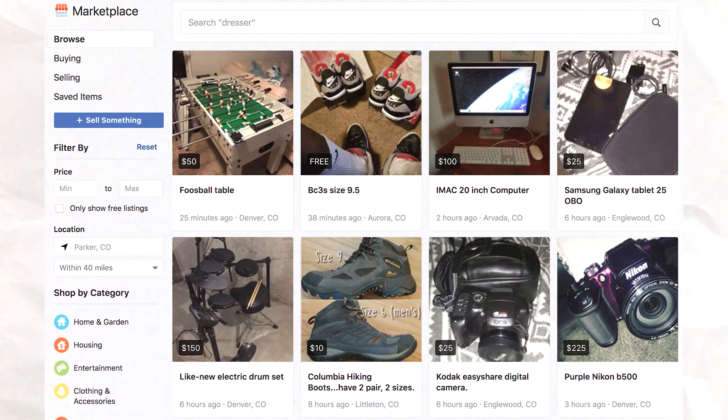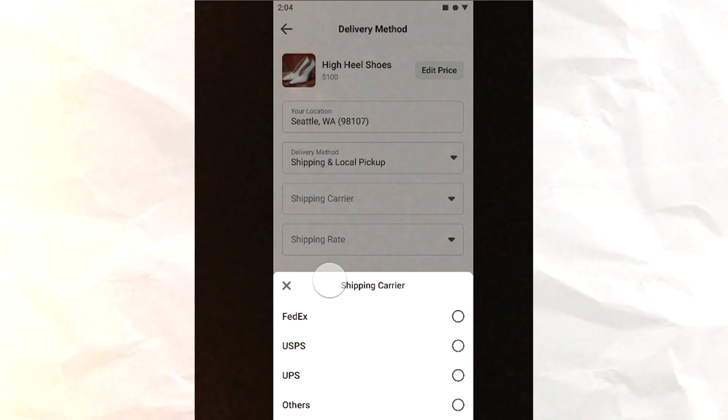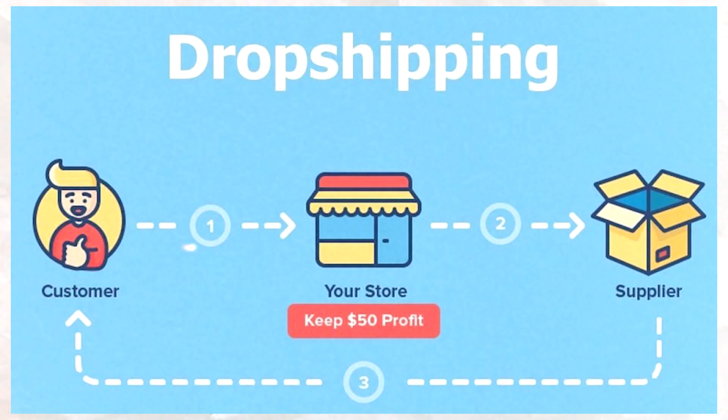It's been months since I did an update about dropshipping on my Facebook account. For anyone new here, let me break this down. I find products on Amazon and eBay and list those for a markup on my Facebook account. People will then buy those products, they're shipped to the customer, and I get to keep the change left over.